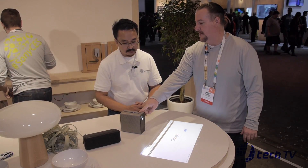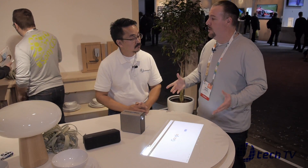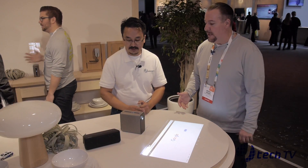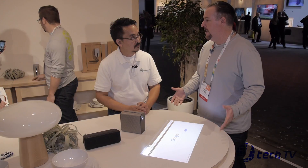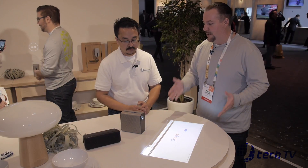I also have a camera built in on the top right here that will allow me to do Skype and any other type of video applications. It is a prototype model right now, so there's no pricing and no features available as of right now. But it's a product that will change everybody's life.